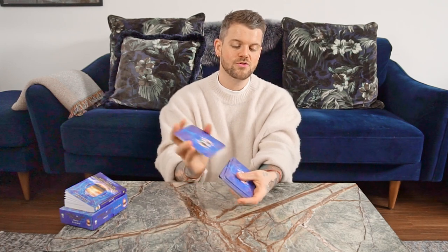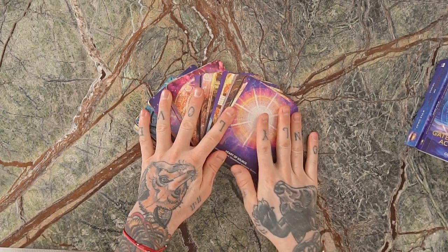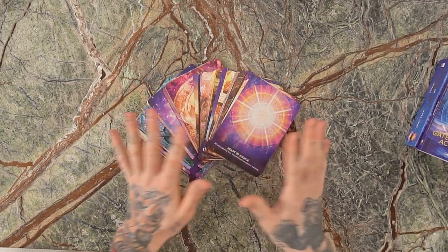This is the Gateway of Light Activation Oracle — my tour of the deck. I hope that helps you create a clearer understanding of the energy this deck brings to you. It's been an absolute pleasure taking you through the deck, and I'm so excited to see you work with it and receive messages that support you evolving and tuning into the great teacher you hold within. Thank you so much.